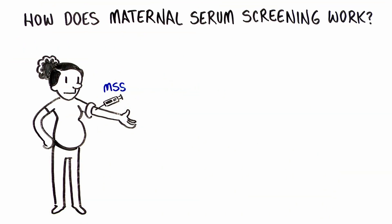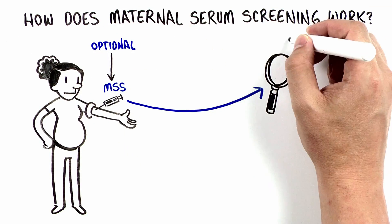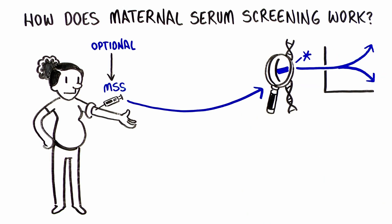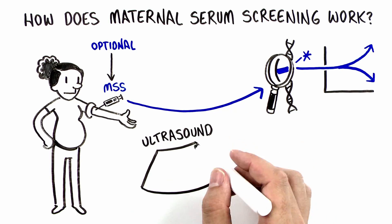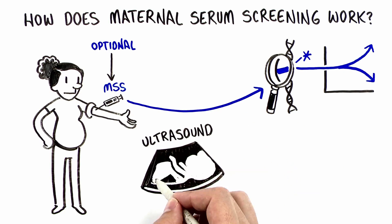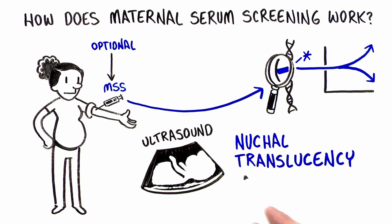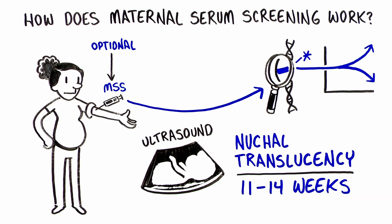This type of testing measures different protein markers in the pregnant woman's blood and can tell you if there is a higher or lower chance for certain genetic and health conditions in the baby. In some cases, this testing also requires a specific ultrasound measurement of the back of the baby's neck known as the nuchal translucency, which is typically done around 11 to 14 weeks of pregnancy.